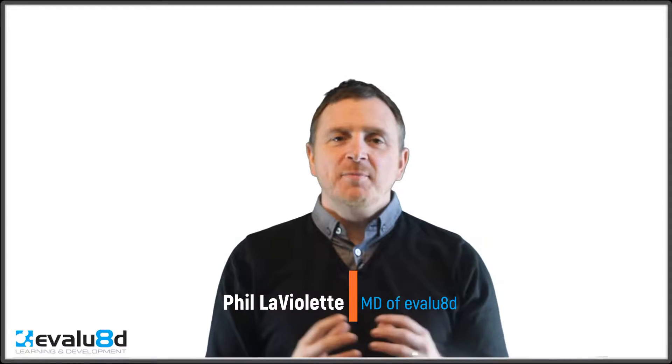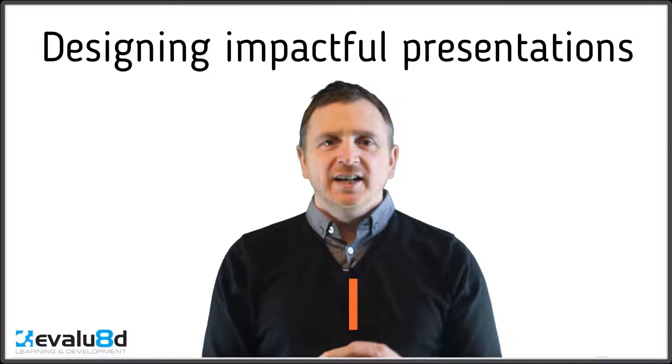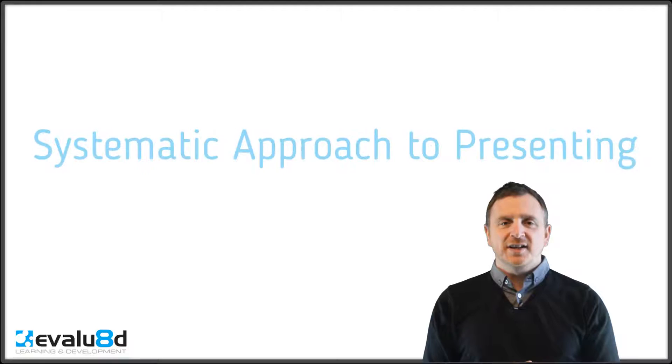Hi, I'm Phil Levylet. I'm running a taster session on designing impactful presentations and I thought I'd spend a little time just explaining about that workshop. We're going to be covering a thing that I've developed called the systematic approach to presenting.